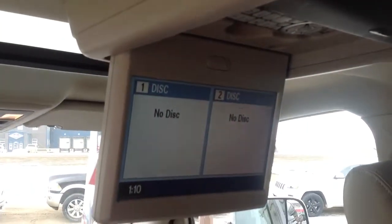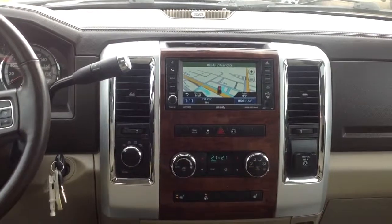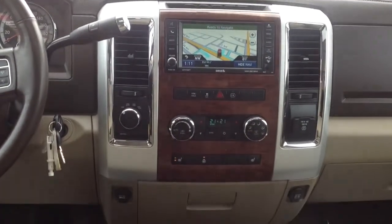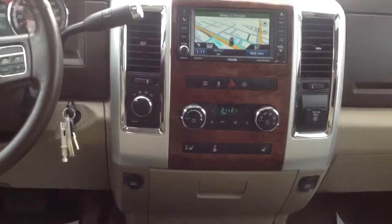It's got a rear DVD with two wireless headsets, a sunroof, navigation, and just heated seats — as well as a heated steering wheel.